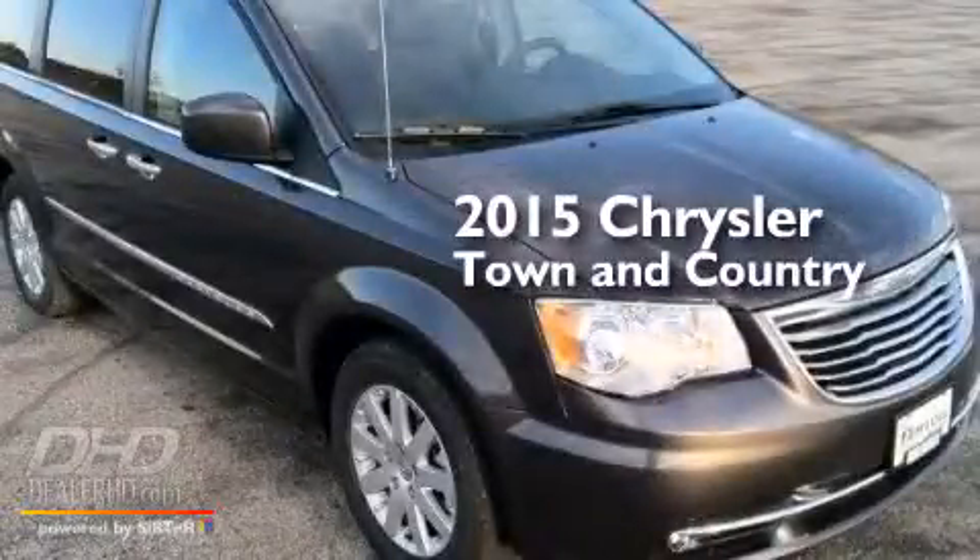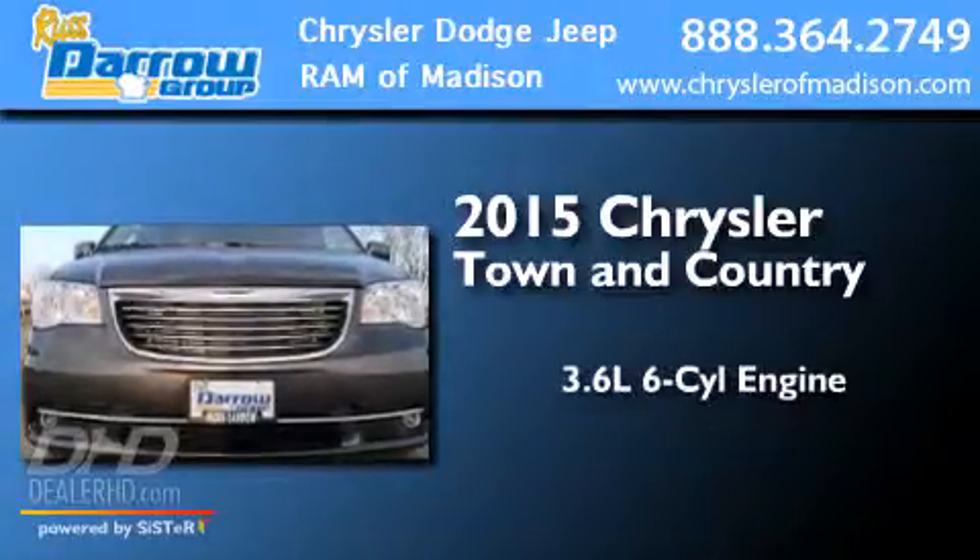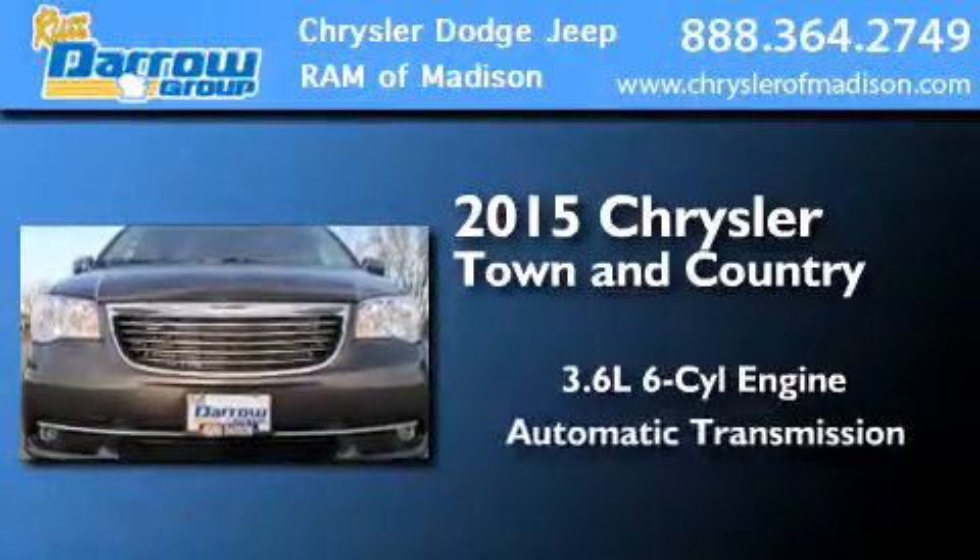This is a brand new 2015 Chrysler Town & Country. It has a 3.6-liter 6-cylinder engine and an automatic transmission.